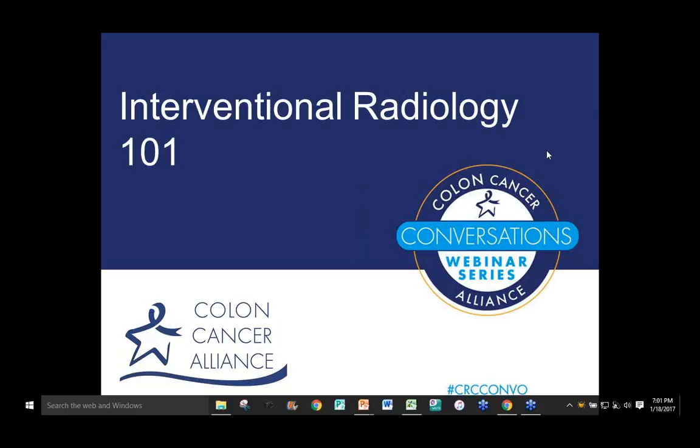As a reminder, this webinar is being recorded and all registrants will receive a link to where we have posted the webinar recording. Before we get started, I'd like to remind everyone that neither the Colon Cancer Alliance nor the presenter are giving medical advice and no doctor-patient relationship is intended or established. You should always seek in-person medical advice and make medical decisions together with your individual clinician team.